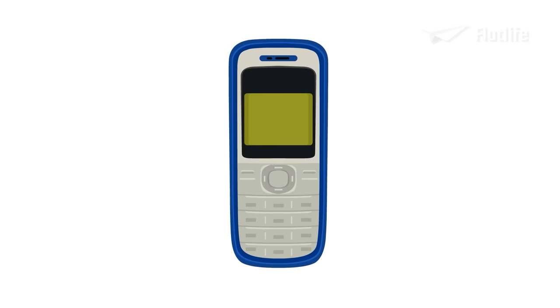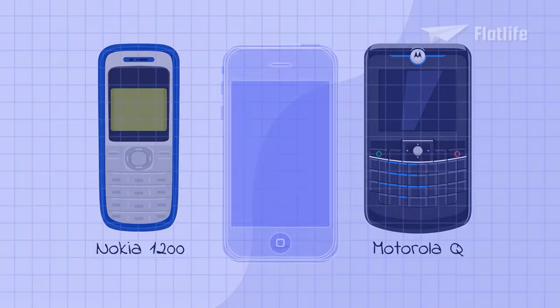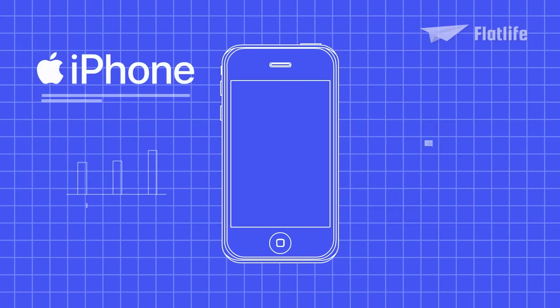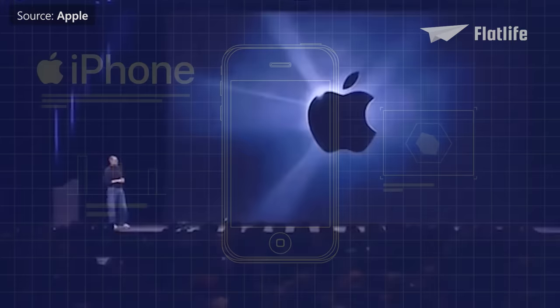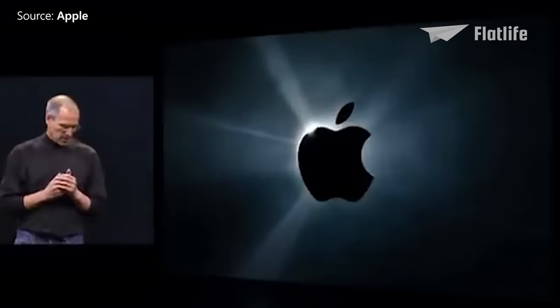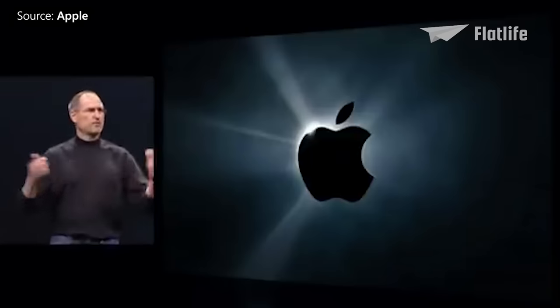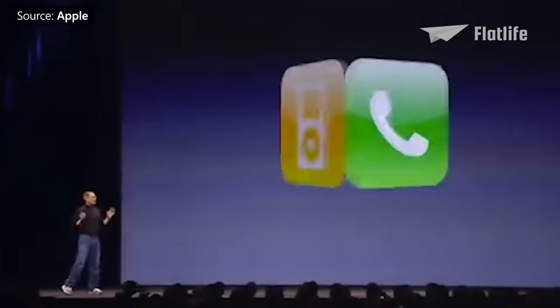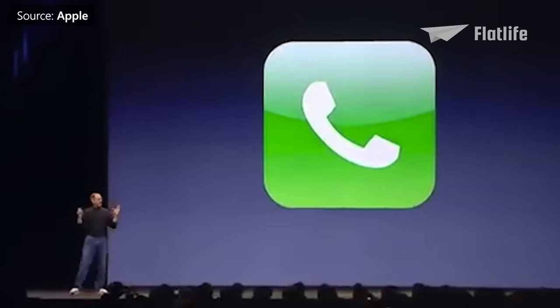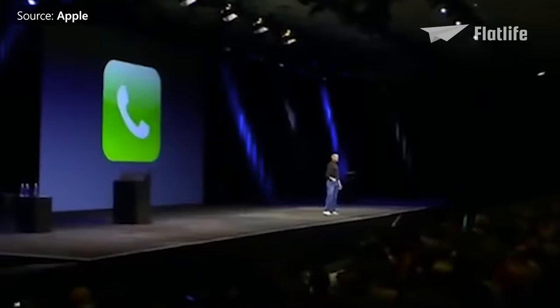Before the iPhone was released, the most popular mobile phone was the Nokia 1200, but there were also more advanced phones like the Motorola Q. However, in 2007, Apple designed a device that would completely revolutionize the mobile phone industry. As Steve Jobs said: 'This is a day I've been looking forward to for two and a half years.' The iPhone was introduced as a product that combines three devices — an iPod, a phone — and these are not three separate devices. This is one device, and we are calling it iPhone.